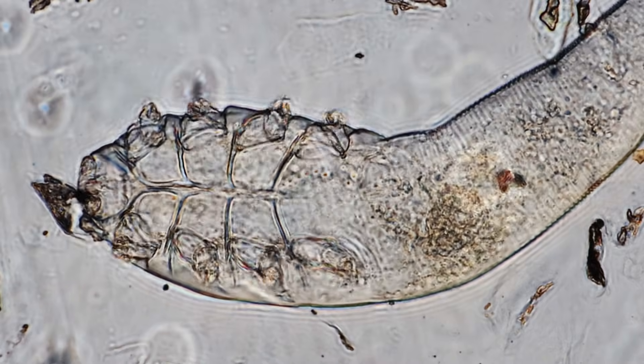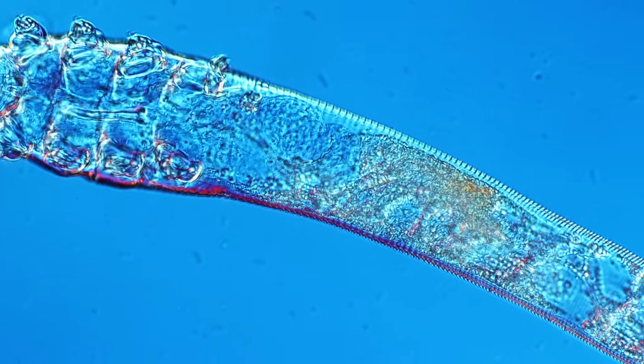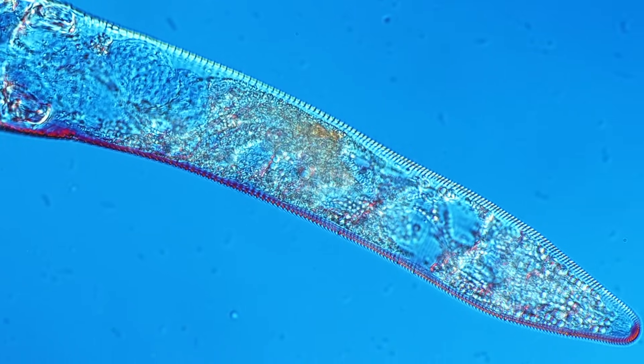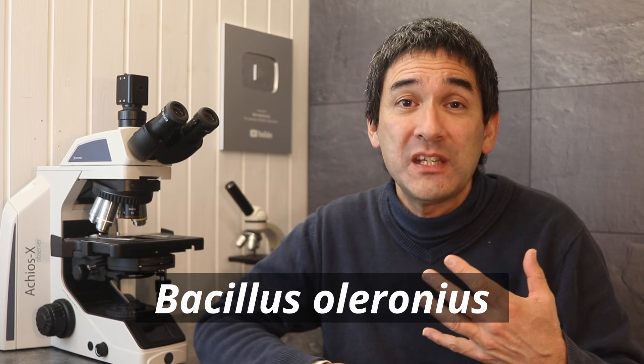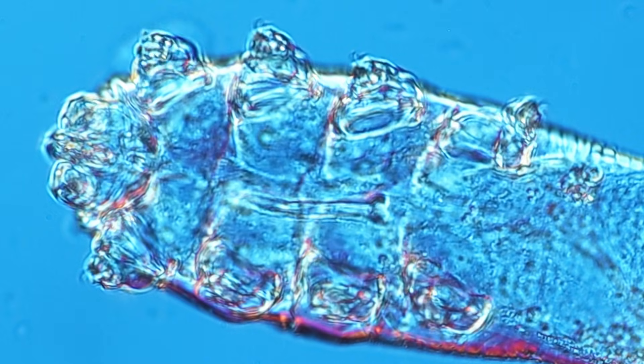In most cases, Demodex face mites are completely harmless and are a natural component of healthy skin. However, they can cause problems if they multiply too much. There are possible connections to acne and also rosacea, which is a reddening of the skin. Face mites carry a bacterium called Bacillus olearonius, and some studies suggest the immune system reacts to these bacteria, which may add to the redness and inflammation in rosacea.